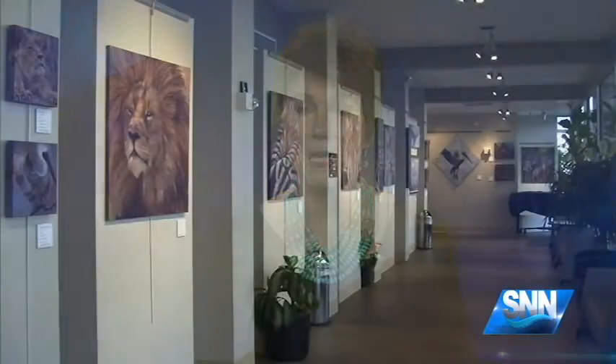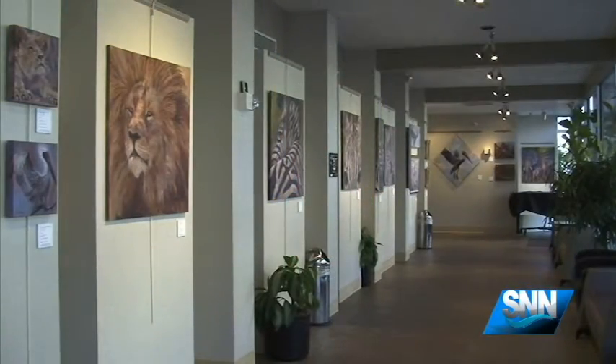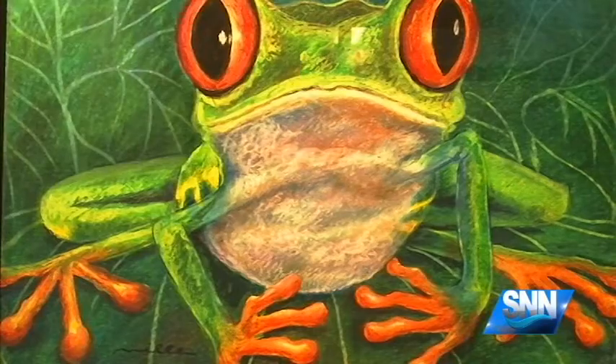This week we visit the Harmony Gallery in the Beatrice Freeman Symphony Center to check out Lewis Miller's exhibition. On display is Miller's collection of African and Floridian animal paintings.